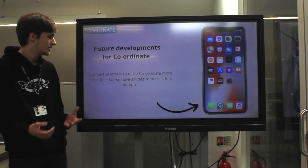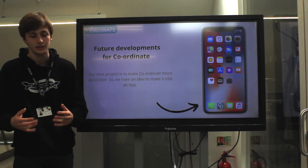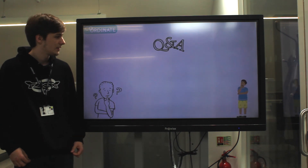Our next project is to make Coordinate more accessible — we have an idea to make it into a phone app that you can just download from the App Store. That's what we have. Thank you.